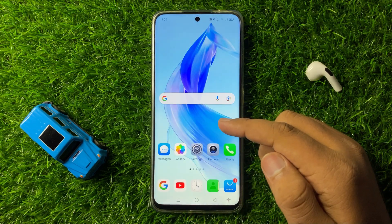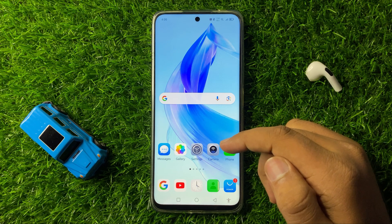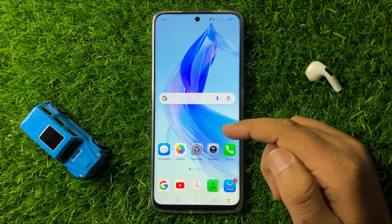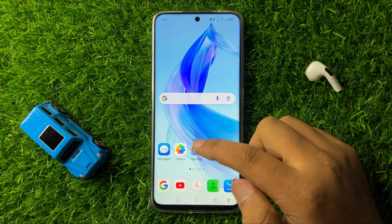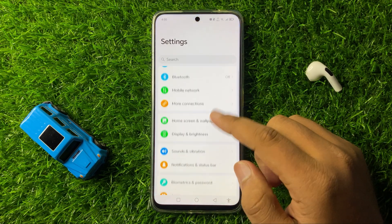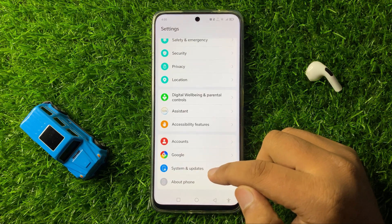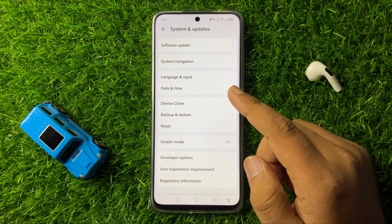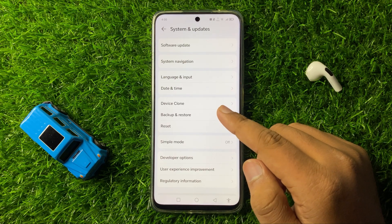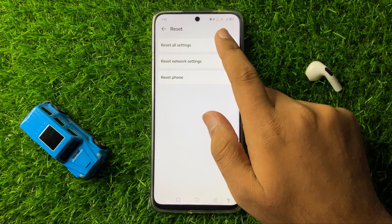But if you are still facing the issue after customizing this setting, then the last solution is Reset All Settings. So for that, open Settings, scroll down and here click on System and Updates. Now in System and Updates, tap on Reset and then tap on Reset All Settings.